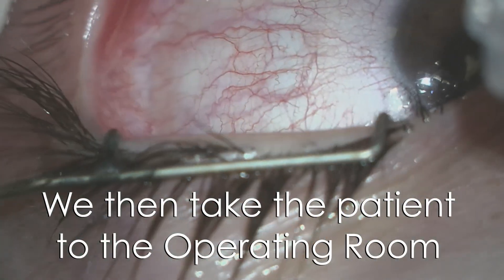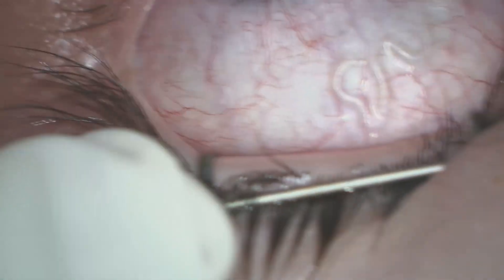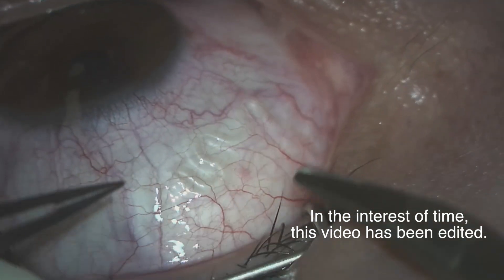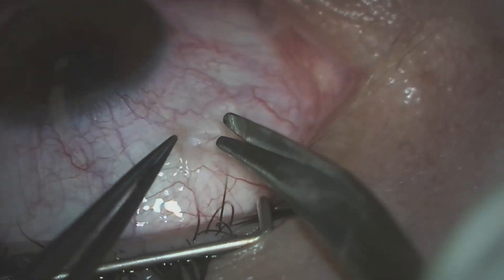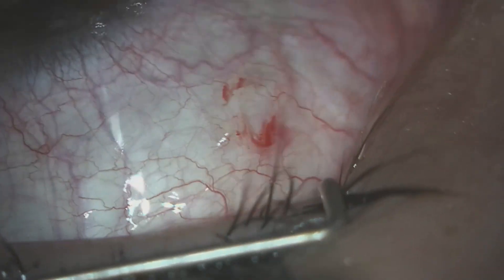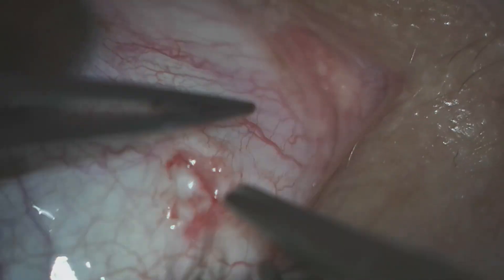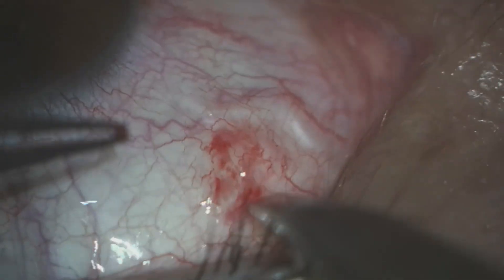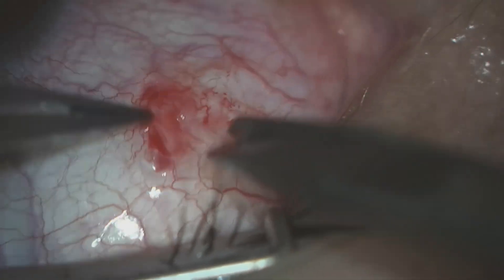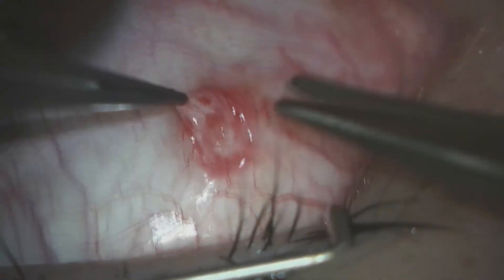We took this patient to the operating room, and the worm had already migrated from the outer side of his eye toward the inner side in a period of about an hour. This video has been edited in the interest of time. You can see that the worm is moving freely underneath the outer lining of the eye, also known as the conjunctiva.